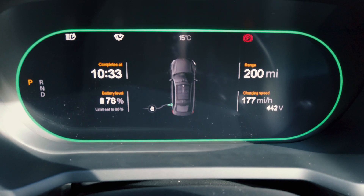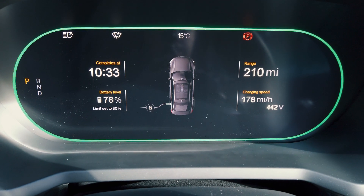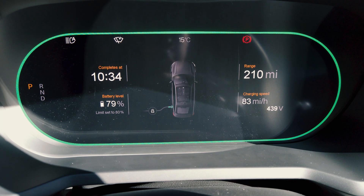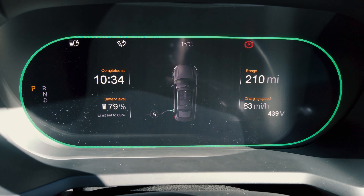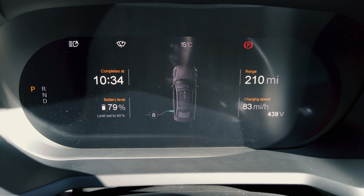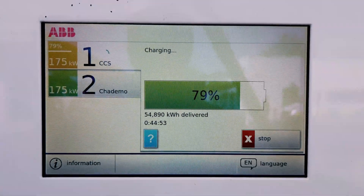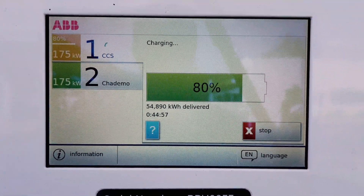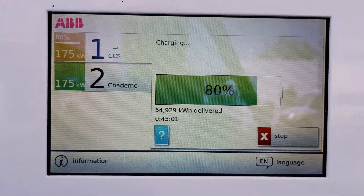We're nearly at 80% — 78% now on the battery, charge speed 177. And in the last percent, you can see it's really slowing down because it's targeting 80%, which is what we've got it set to. As it approaches 80%, the charging speed slows down quite significantly. There we go — 80%. That was about 45 minutes for 54.9 kilowatt hours — so call it 55 kilowatt hours in 45 minutes.